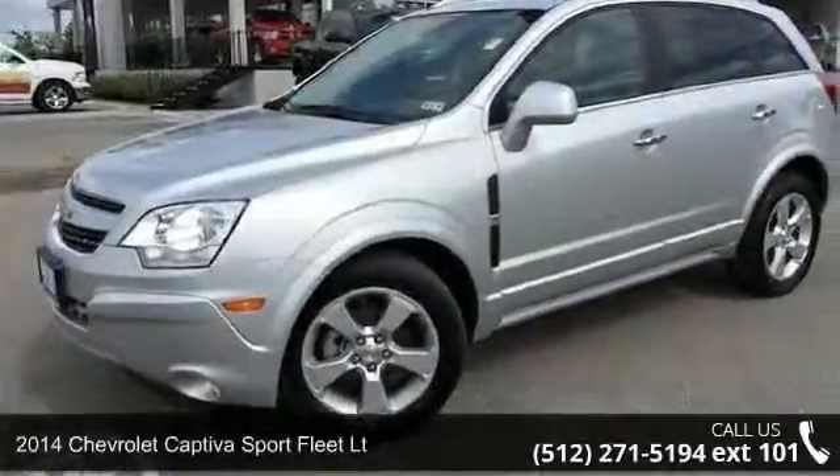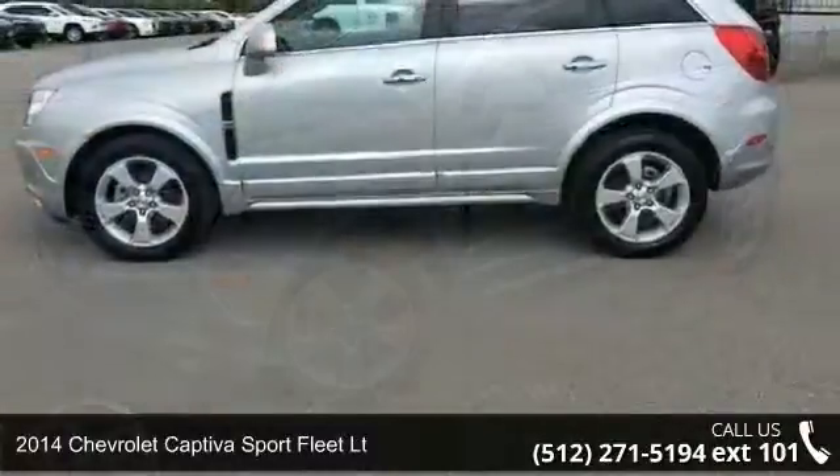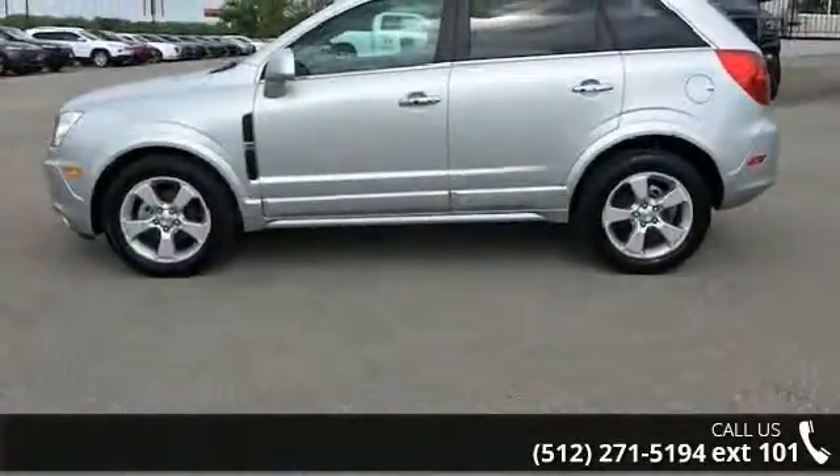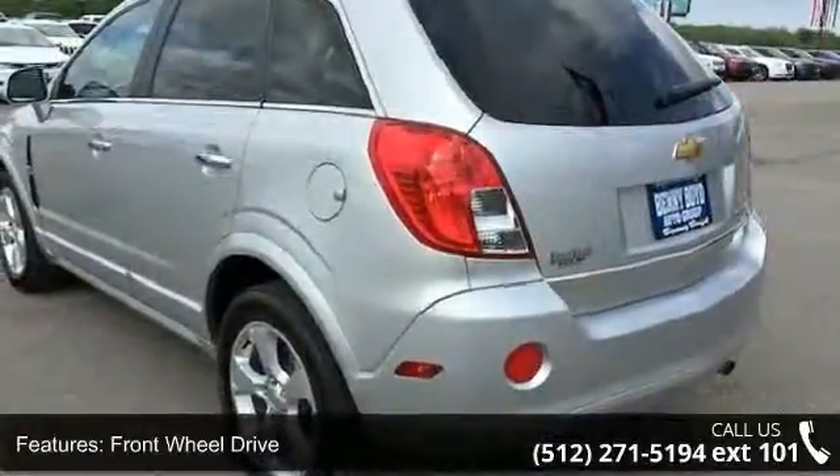Check out this 2014 Chevrolet Captiva Sport Fleet LT — this may be the set of wheels you've been looking for. This vehicle comes with a reliable 4-cylinder engine connected to a smooth-shifting automatic transmission.